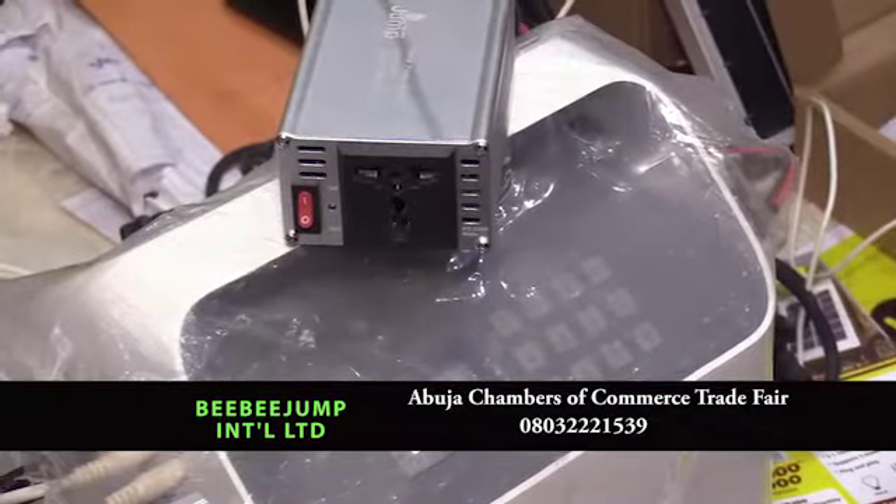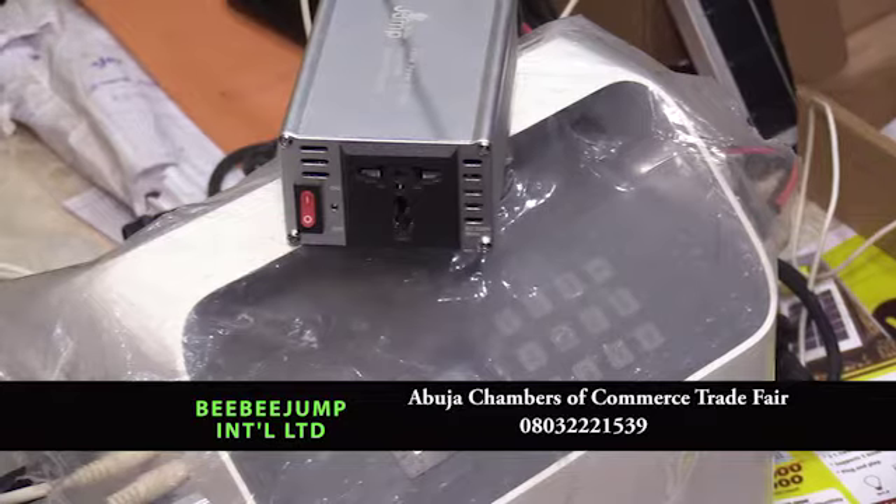We also have our S1 Plus. S1 Plus is meant for simple household appliances like your TV, your decoder, your laptop, your sound system. It comes with a 338 watts lithium battery. It's a hybrid system — charges from the solar panel as well as an adapter where you can charge with your NEPA light. It also comes with a 160 watts polycrystalline panel and also comes with a fan.